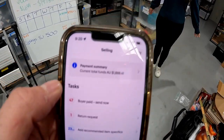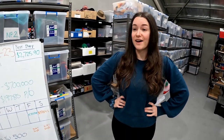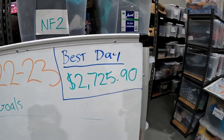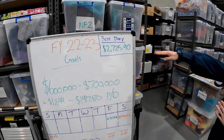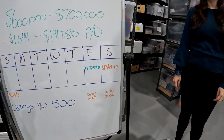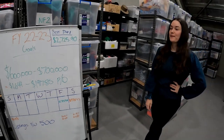Welcome back to the warehouse, it's Monday again. We're going to share our weekend sales, which are starting to ramp up after all the work we've put in. We've been listing 60 to 80 items every day. Our best day so far has been $2,725, which was on Friday. We're listing less on weekends than during the week but things are definitely starting to show in sales.